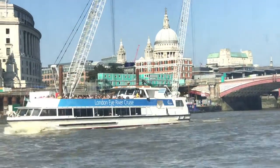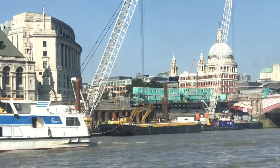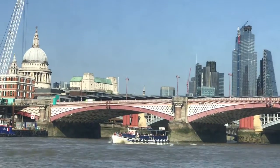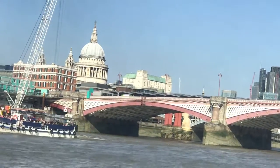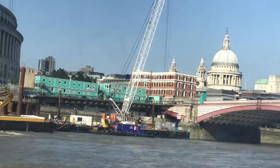London has one of the most efficient transport systems in the world. It has the underground, it has the overground, and it also has the national rail. All of this makes life for city dwellers as well as tourists very easy.